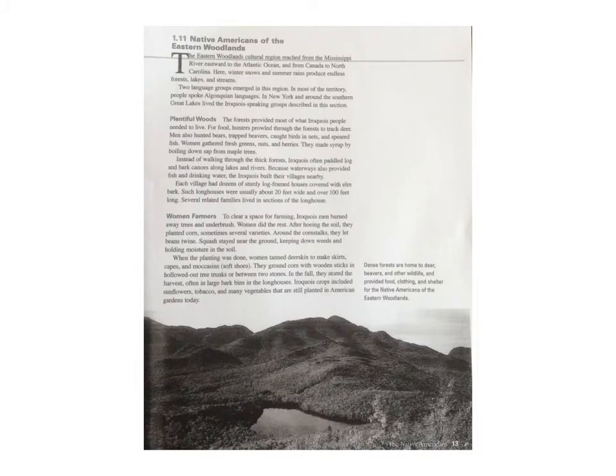Native Americans of the Eastern Woodlands. The Eastern Woodlands cultural region reached from the Mississippi River eastward to the Atlantic Ocean and from Canada to North Carolina. Here, winter snows and summer rains produced endless forests, lakes and streams. Two language groups emerged in this region. In most of the territory, people spoke Algonquin languages. In New York and around the southern Great Lakes lived the Iroquois-speaking groups.